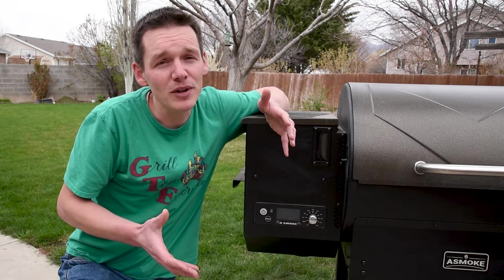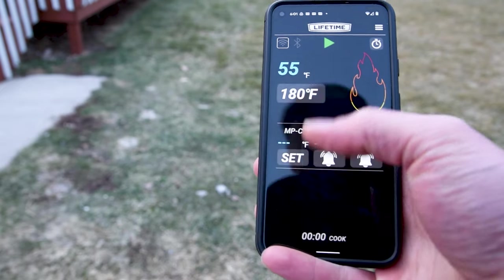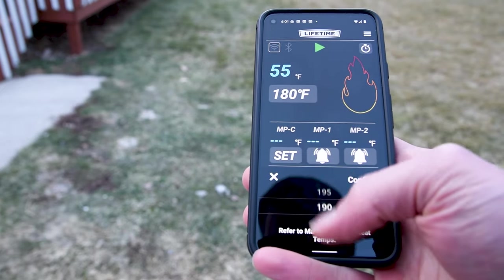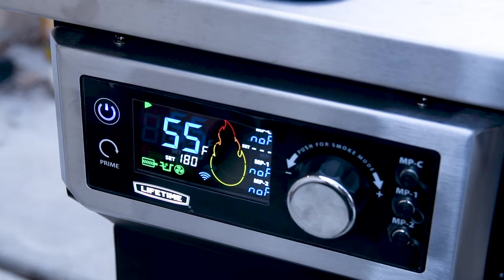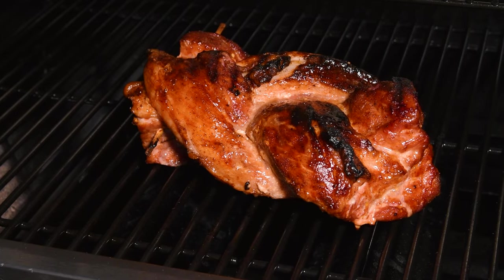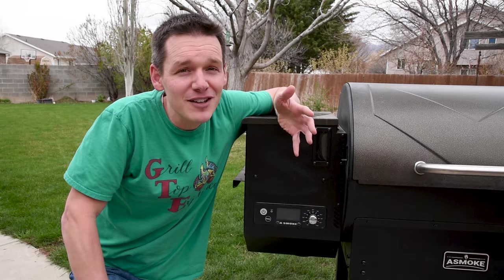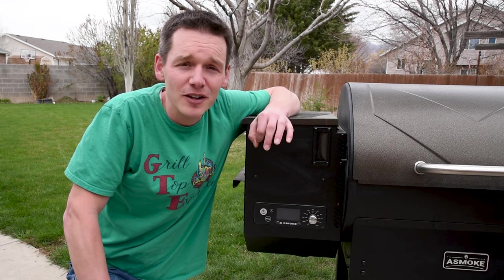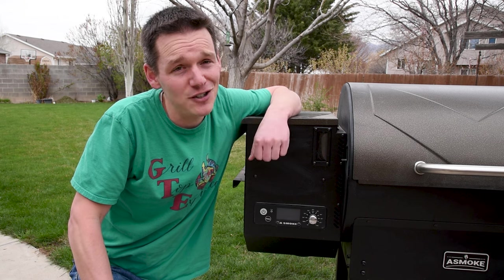One of the features that people really look for is Wi-Fi on the controller, which allows you to control your pellet grill using an app from your house or anywhere else. So if you're out enjoying your day and you realize your food is almost done, you can turn the pellet grill all the way down to keep the food warm so it doesn't overcook, and it'll be ready when you get back. That's also really convenient if you're doing an overnight cook because you can just roll over and grab your phone to check how the grill is doing without having to go outside.